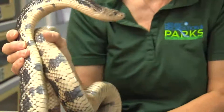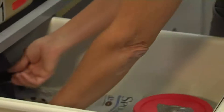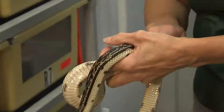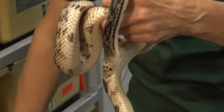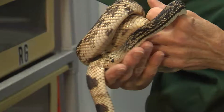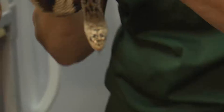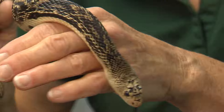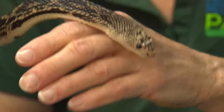This is a juvenile pine snake — you can see he's much calmer than the adult. He looks nice and small, but these guys will reach about seven feet — they can get as long as seven feet, and they'll be big around almost as your arm.